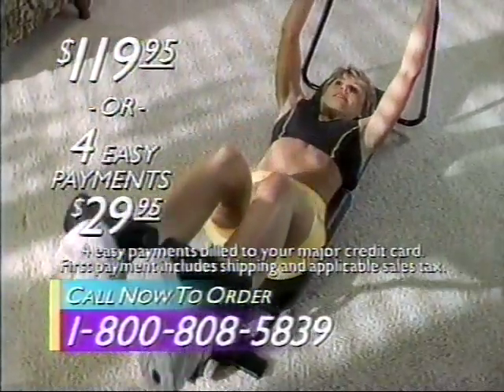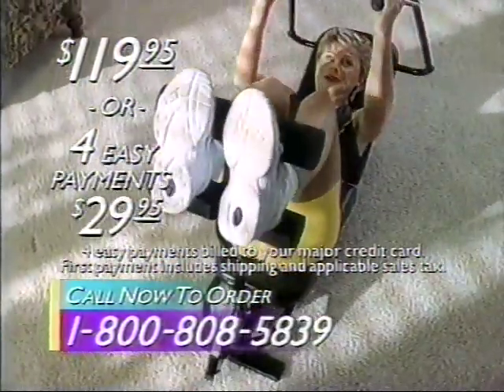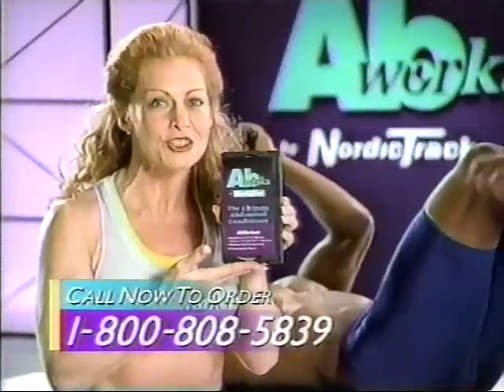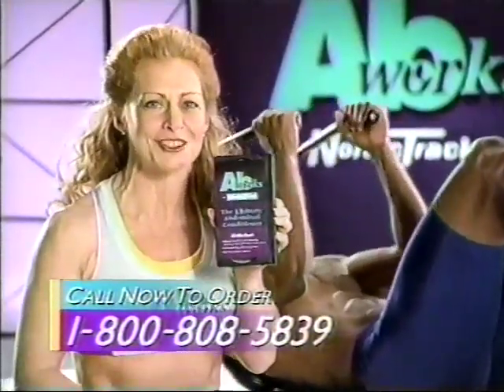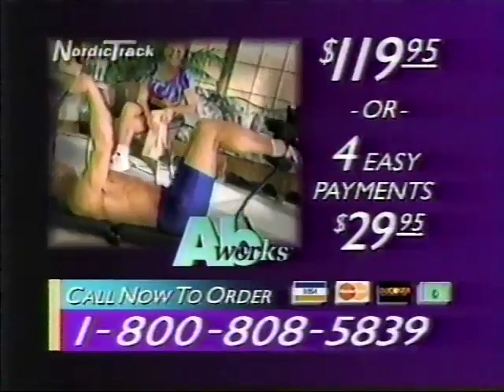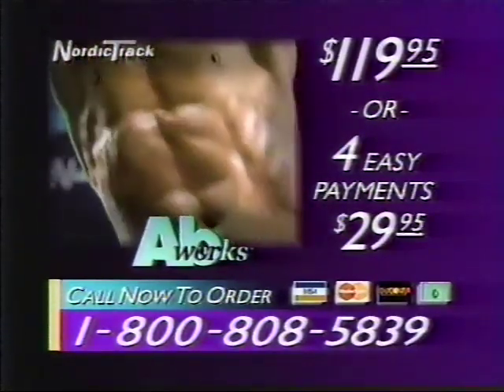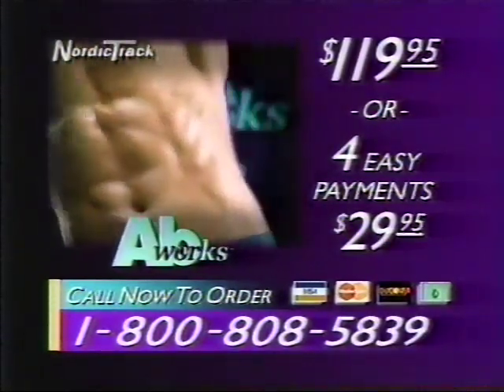Get it for $119.95 or four easy payments of $29.95. Call now to order and get this free workout video with complete instructions for 15 AbWorks exercises, plus a 20-minute aerobic workout. That's everything you need. Call now to order the complete AbWorks system for $119.95 or four easy payments of $29.95. Get your AbWorks today.